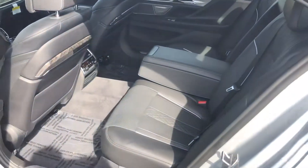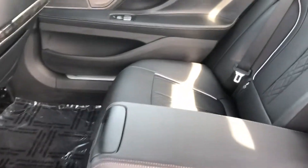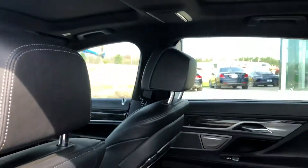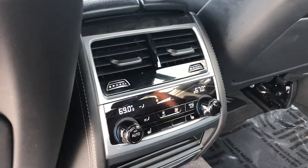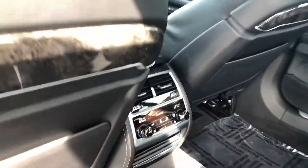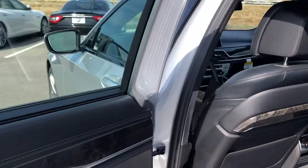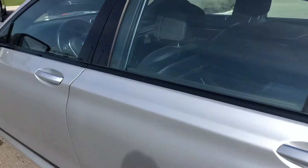The interior is finished in black leather and is absolutely phenomenal. You do have the dual moonroof/sunroof up front. It comes equipped with the cold weather package, so you have heated seats in the back, independent climate control, and a beautiful wood inlay throughout the car.